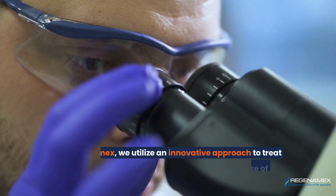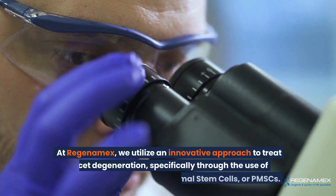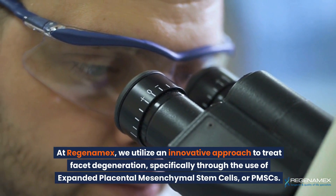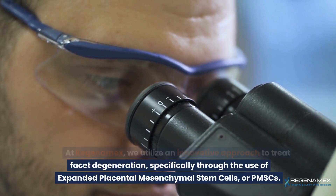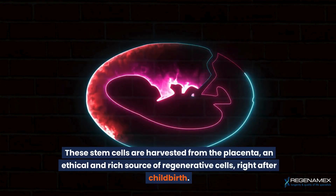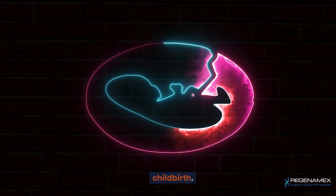At Regenamex, we utilize an innovative approach to treat facet degeneration, specifically through the use of expanded placental mesenchymal stem cells, or PMSCs. These stem cells are harvested from the placenta, an ethical and rich source of regenerative cells right after childbirth.